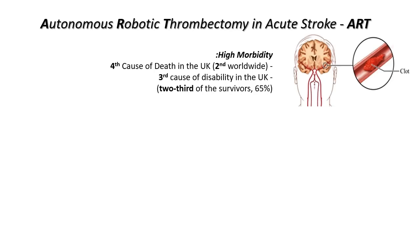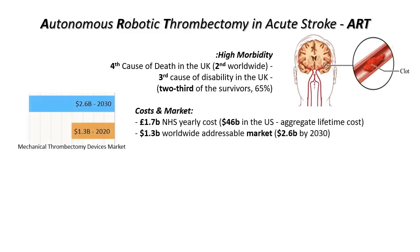It is the third cause of disability, affecting two-thirds of survivors, and results in 1.7 billion NHS yearly costs.